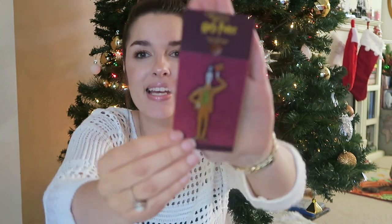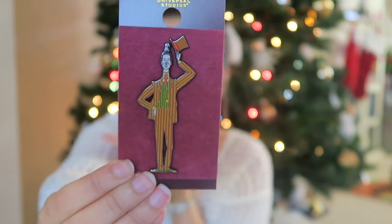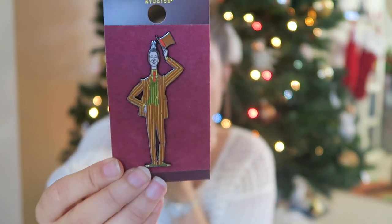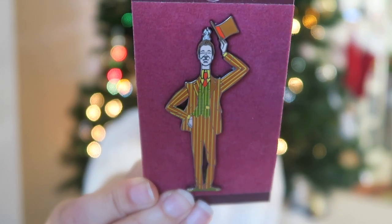The next pin is another very unique pin — it's the Weasley's shop kind of pin. This pin is $12.95, and it even has the little rabbit on his hat.